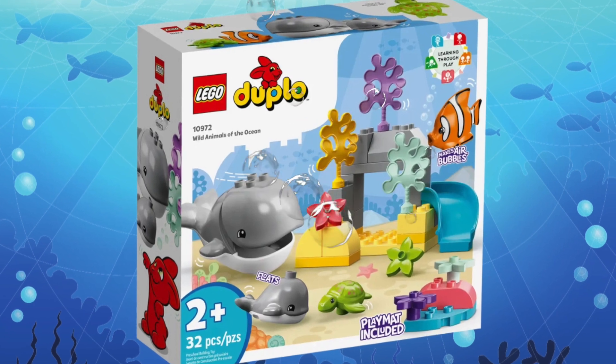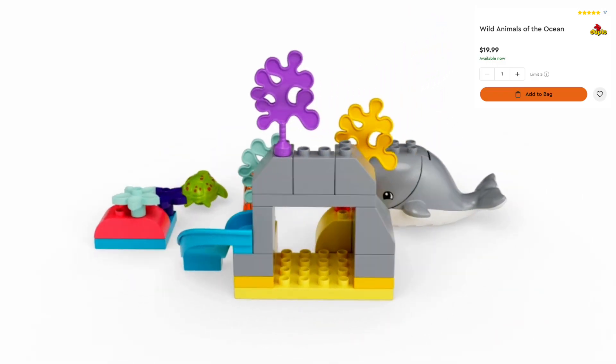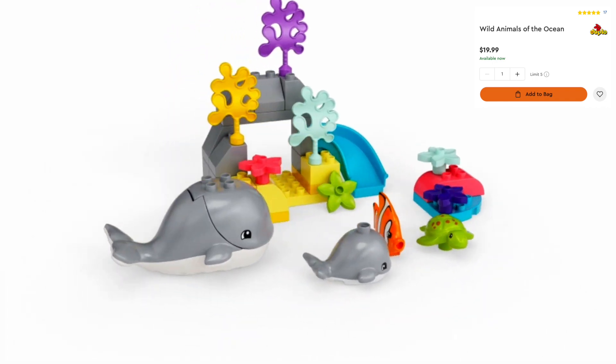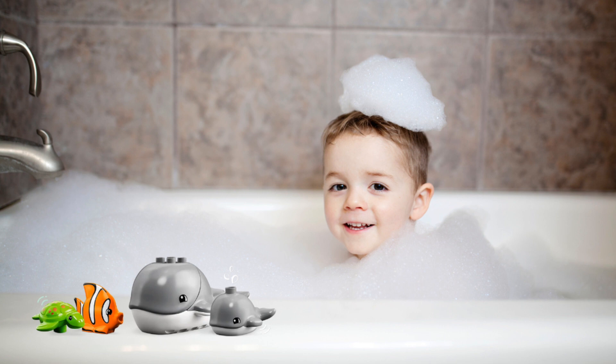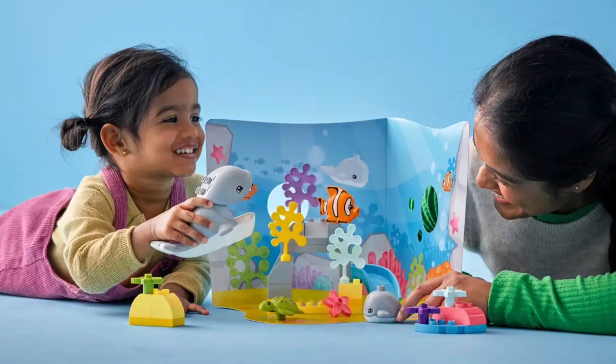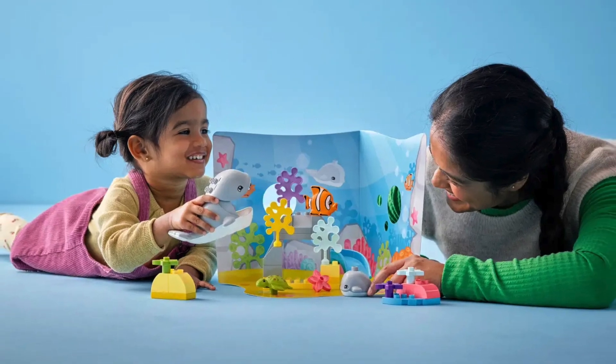Coming in at number 15 is the Duplo Wild Animals of the Ocean. At just $20 here in the U.S., this is a great building set for the toddlers in your life that are just starting on their Lego building journey. The fun aquatic animals make for some fun bath toys, but also includes a large aquatic play mat to build a bunch of creative underwater scenes.